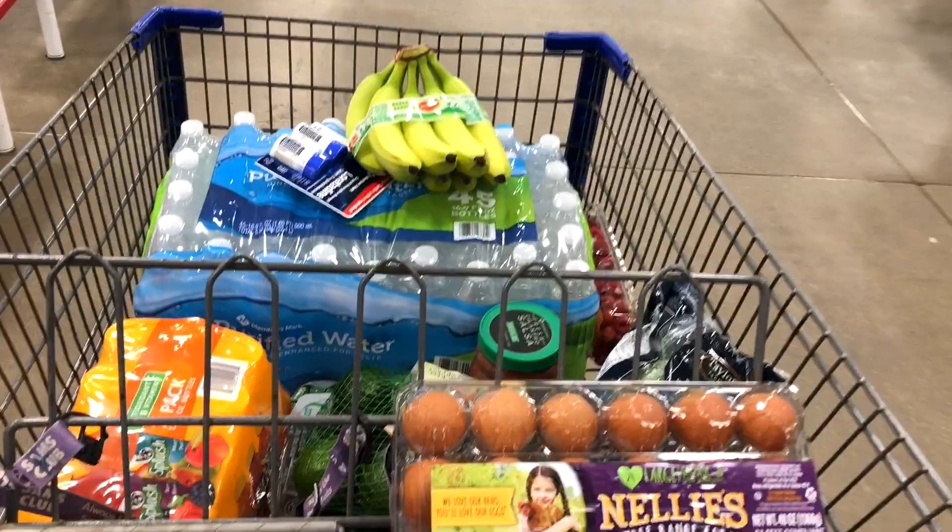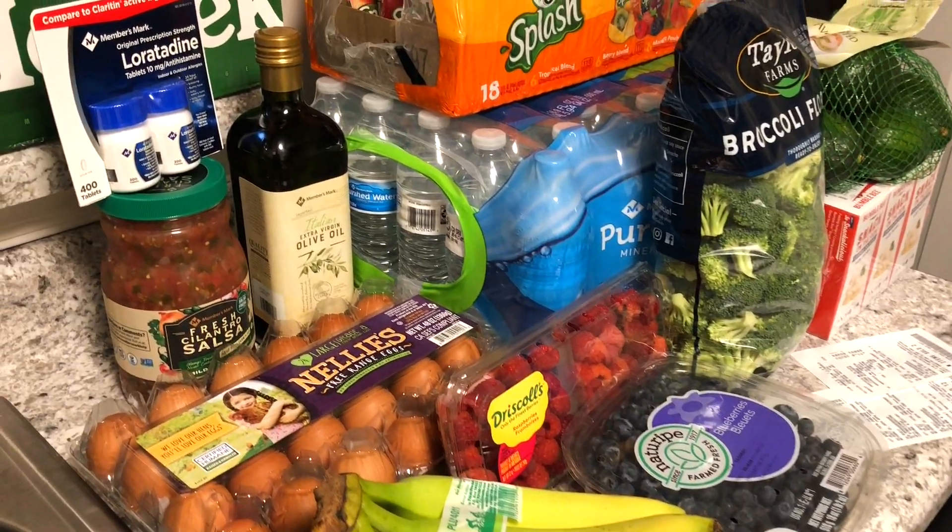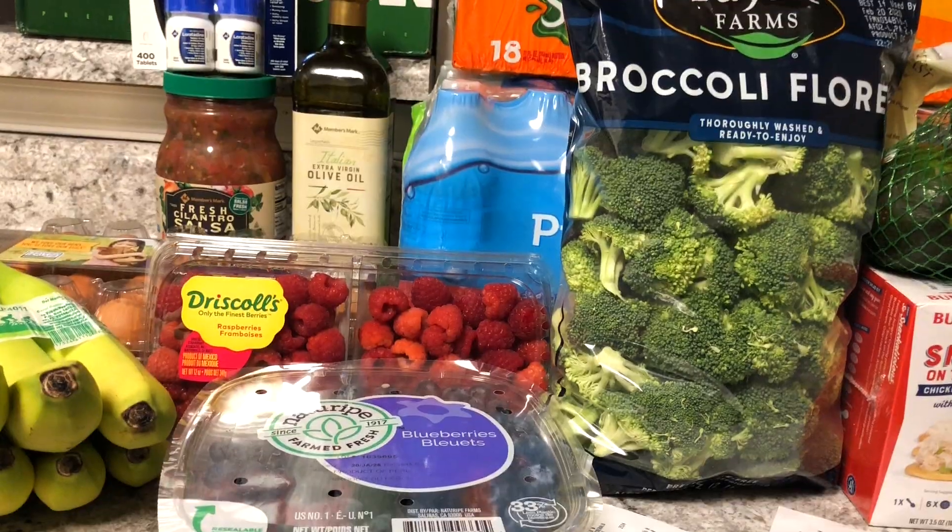This time we're doing a grocery haul at Sam's Club, and I was kind of excited about this because I've actually never been to Sam's Club before. It was kind of like Costco, but I was excited to see what kind of stuff they had — if it was similar, if it was kind of different. This is an $80 Sam's Club grocery haul and we're starting right now.